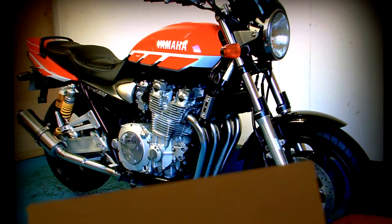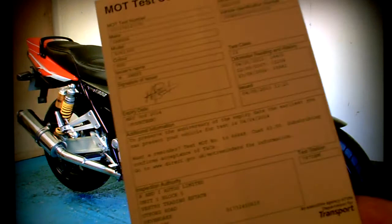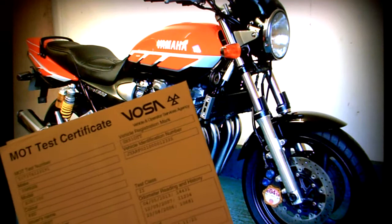MOT history requests from DVSA show nothing of any interest — just the last MOT which is this one here. This expires on May the 3rd 2014 and done 14,400 miles at the last test.